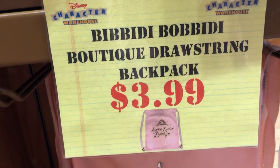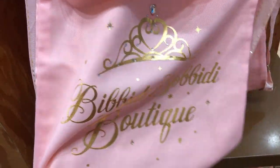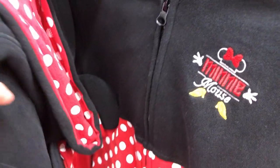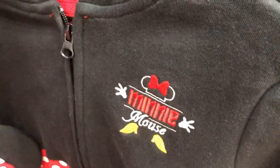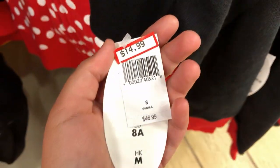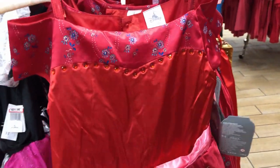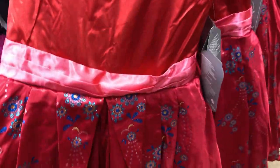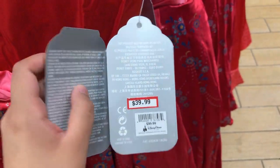Bibbidi-Bobbidi Boutique drawstring bag for $3.99. Some Minnie Mouse sweaters down here — these are so cute. These are $14.99, originally $46.99, and you guys have to check out the hood — oh my gosh, so cute.